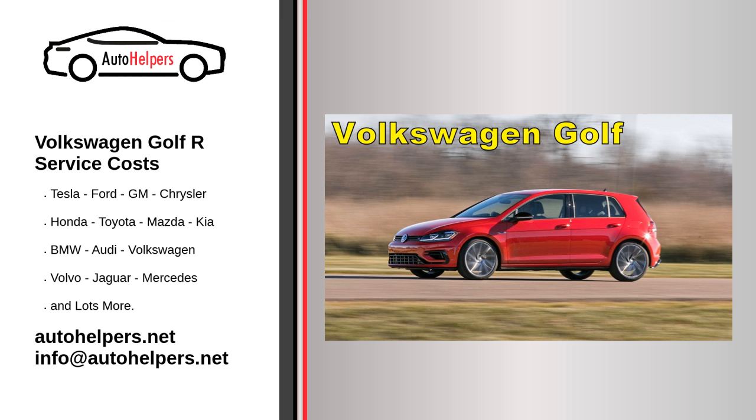An auto mechanic performs repairs and diagnostic tests on vehicles such as cars, vans, and small trucks. Some will perform maintenance on heavy vehicles, while others specialize in off-road vehicles or parts such as engines, tires, and brakes.